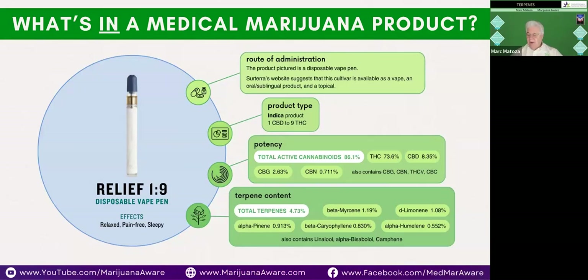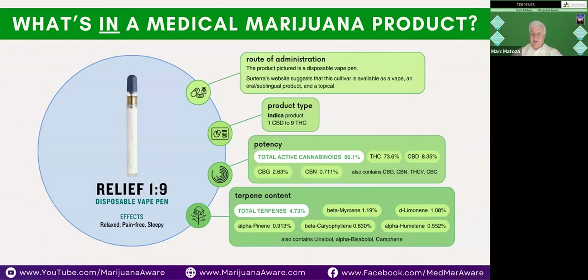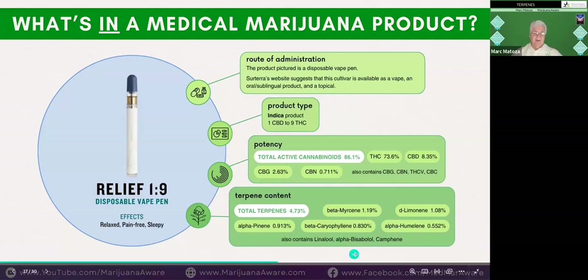We're showing a vape pen here, but it doesn't make any difference if you get the tincture or the gels — that's absolutely correct. The difference would be the dosage and the way you administer it. The route of administration doesn't change the fact that you still get the terpenes and the medical benefits. The only difference is the dosing process, for example with inhalation versus an edible product.